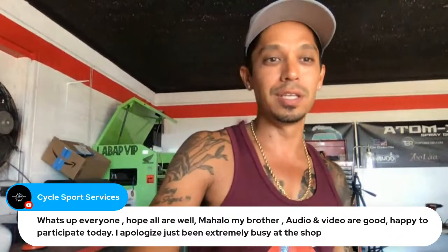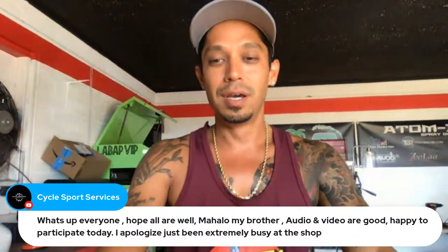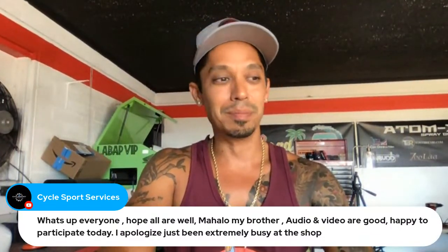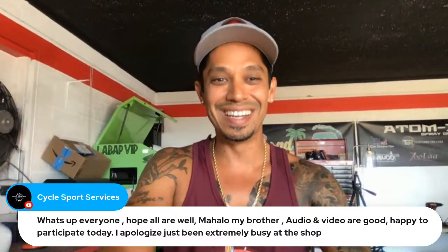Sorry it's been extremely busy — that's a great thing. Let me know what type of projects you're working on. For all you newbies just tuning in, audio and video are good. We're going to be on for about 15 to 30 minutes — any auto body questions you've got, let me know.